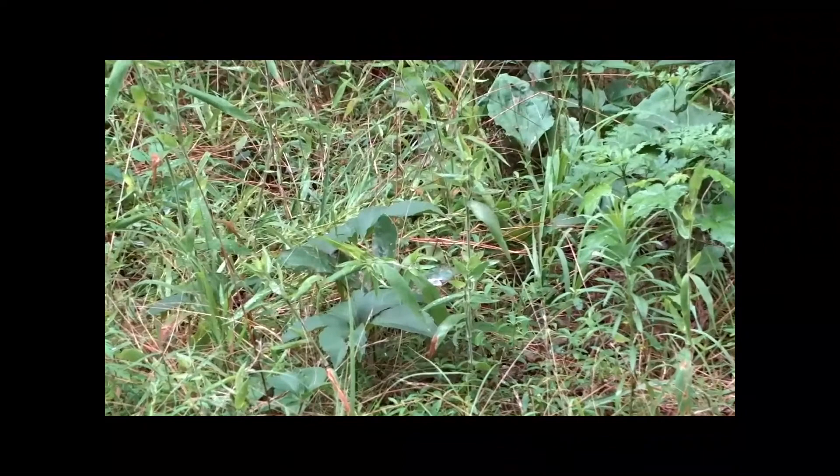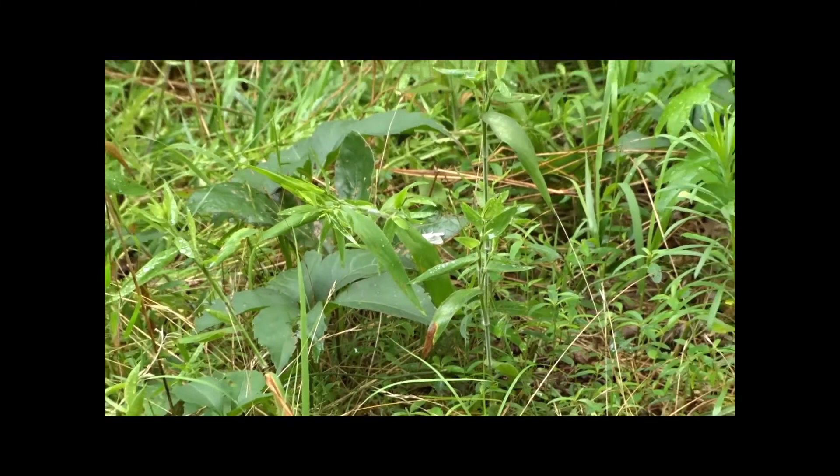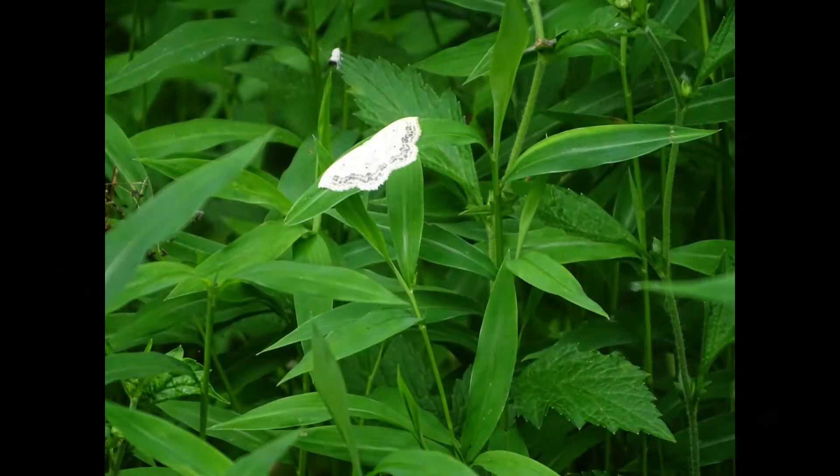Many times it can be something as simple as a speck of white that looks out of place. As I zoomed in on the white object, I found this Virginian tiger moth resting on a leaf. This large lace border moth almost looked like a bird dropping from a distance, but as I got closer I realized it was a moth. Hopefully this video has given you some ideas on how to get better wildlife photographs, or just view wildlife in general. Let me know in the comments if there are things you do that help you get better wildlife photographs. Until next time, have a great day!